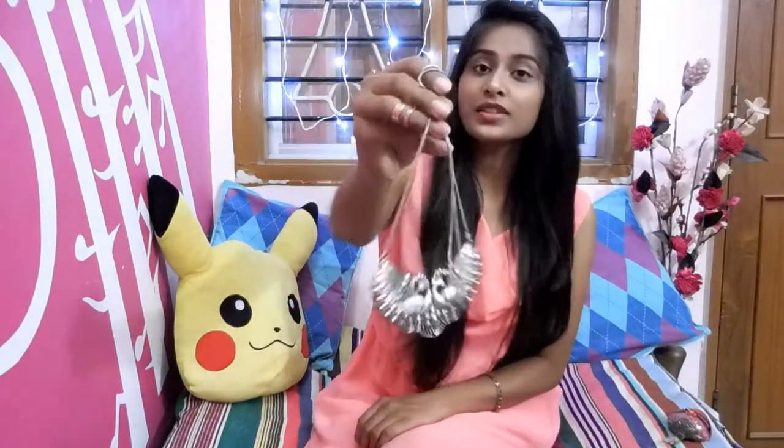My next favorite is this silver neckpiece. It's an oxidized one — just have a look. I really love the design of this piece. I got this from Bapu Bazar Jaipur for just 100 bucks.